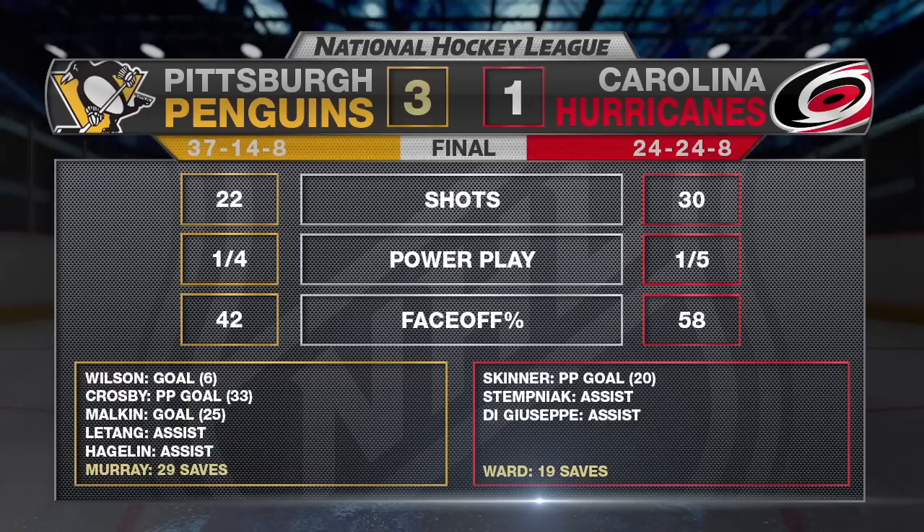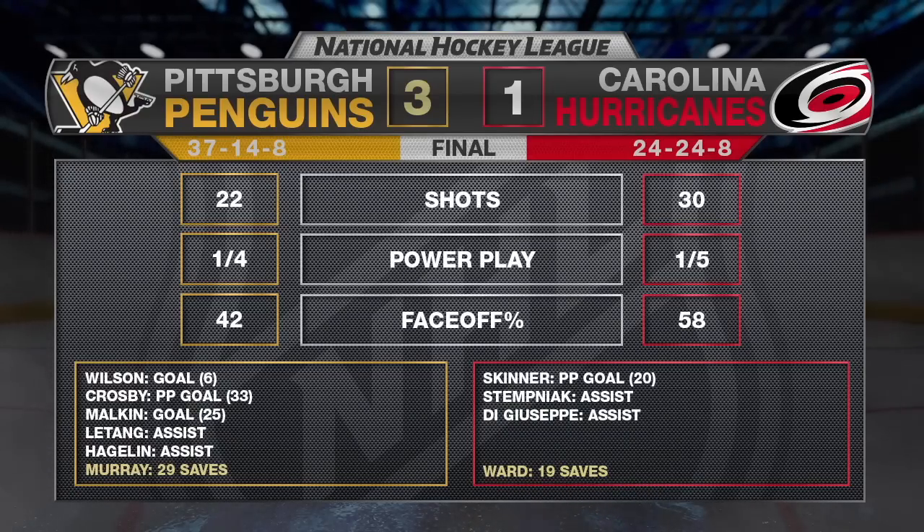Up next, the Pens host the Flyers Saturday in the Stadium Series, and the Canes welcome Ottawa on Friday.